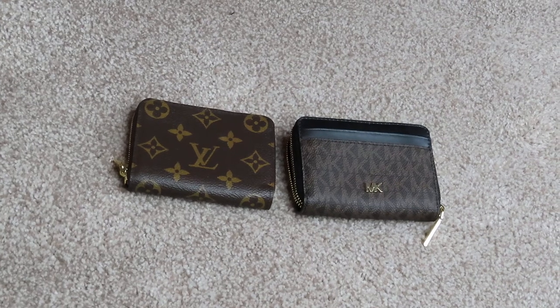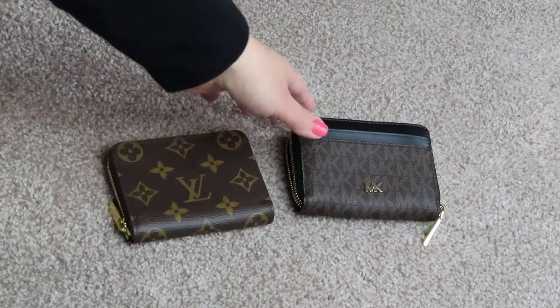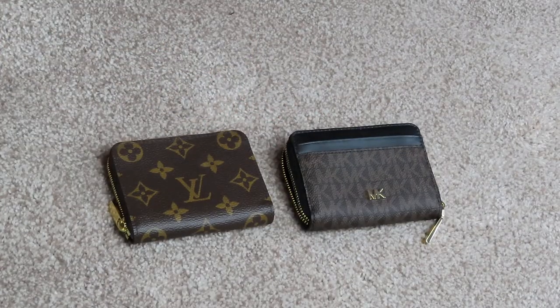Hey guys, welcome back to my channel. Today I'm going to show you a comparison of the Louis Vuitton zipper coin purse and the Michael Kors coin card case. Let me just show you.